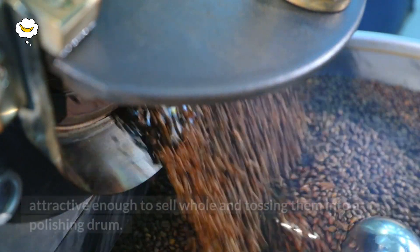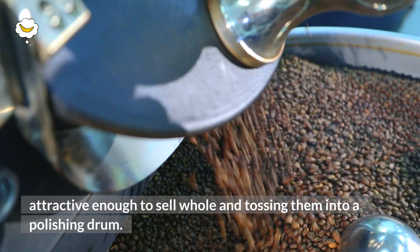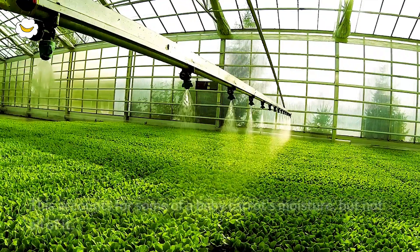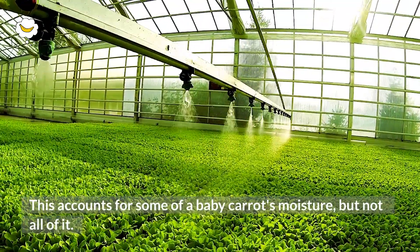Producers give baby carrots their stubby shape by chopping up carrots that aren't attractive enough to sell whole and tossing them into a polishing drum. Water added to the drum gives them their smooth, shiny appearance. This accounts for some of a baby carrot's moisture, but not all of it.